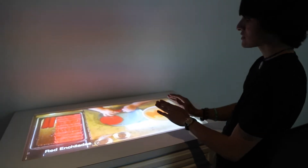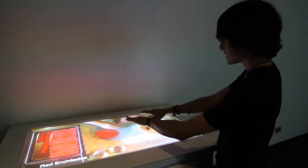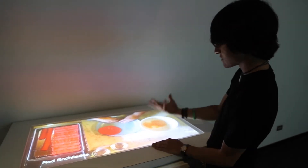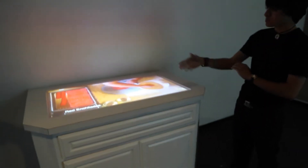It really gives you a unique perspective that you wouldn't get if it was just on a flat screen. It presents it flat and it's projected from inside the table itself, which is an entirely new perspective.